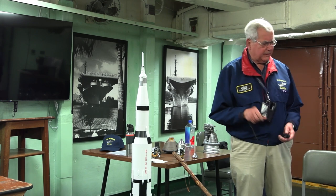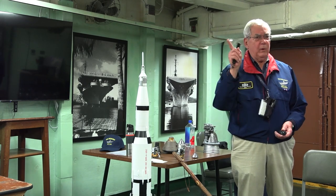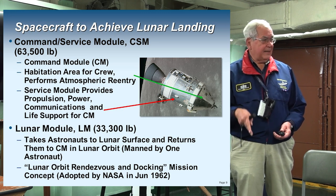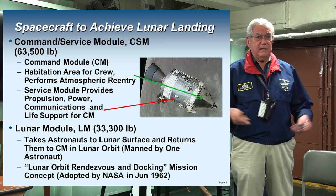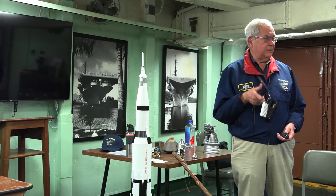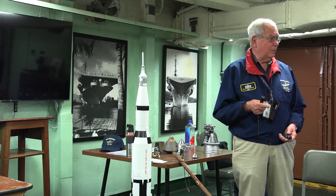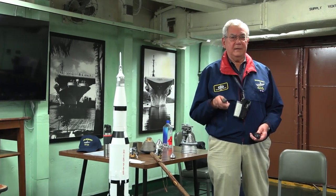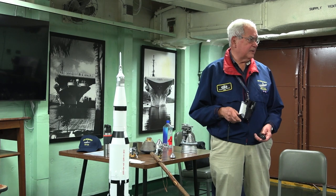But NASA found a better way called lunar orbit rendezvous and docking: keep one astronaut orbiting the moon, send two down in a smaller craft, have them come back up, go back into lunar orbit, dock with the command module, and everybody comes home. A lot more efficient — but you need to be able to get into lunar orbit and do a rendezvous and docking. We'd never done that before. That's why in the Gemini program, we practiced rendezvous and docking in orbit to perfect the means to get to the moon.